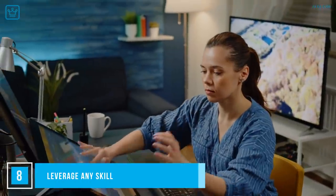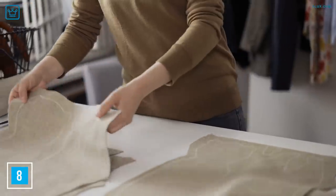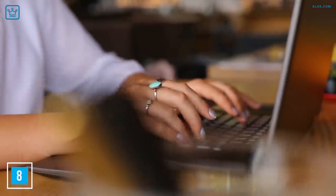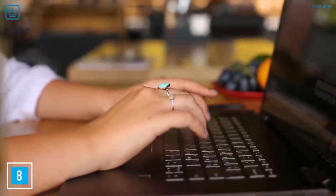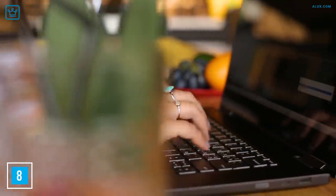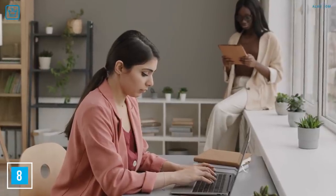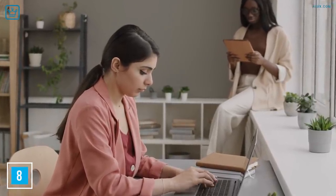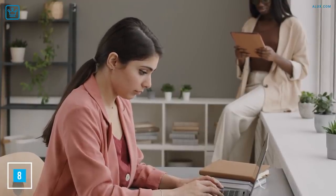Number 8: Leverage Any Skill. What can you do well? Can you design, make stickers or t-shirts? Can you set up email and fix minor PC problems? Then offer that service to those who can't. You don't need a big budget to start these types of small business ideas from home. See if you can advertise your services online, on social media, local bulletin boards, or community chat groups. People are usually pretty willing to help you out when they know you're putting in the effort to earn.